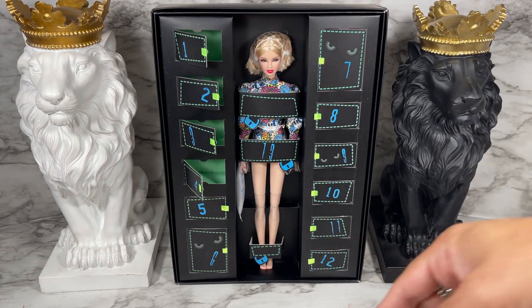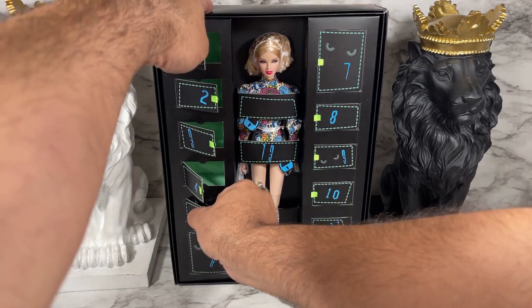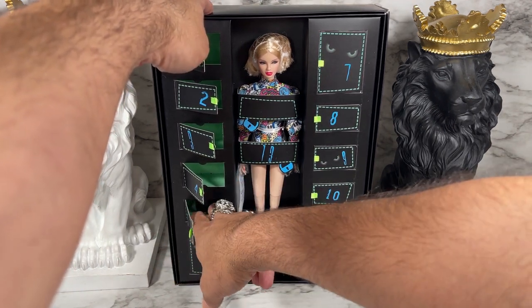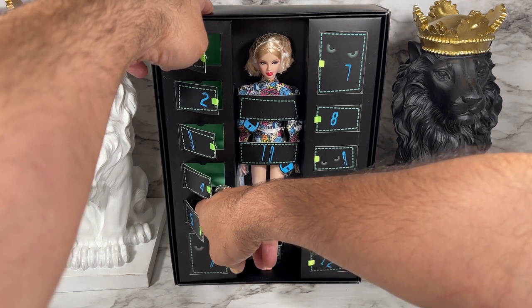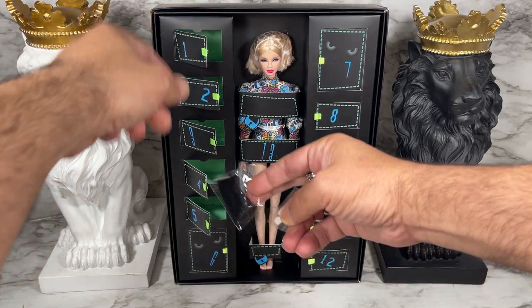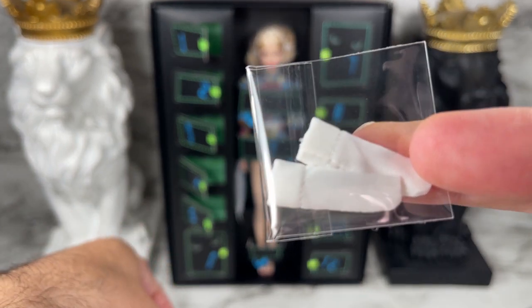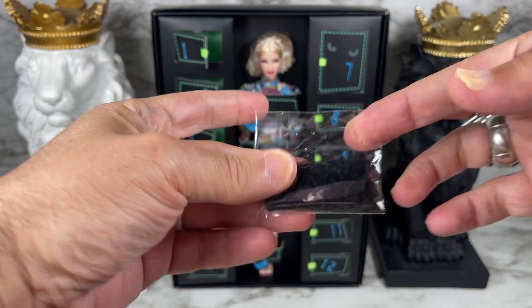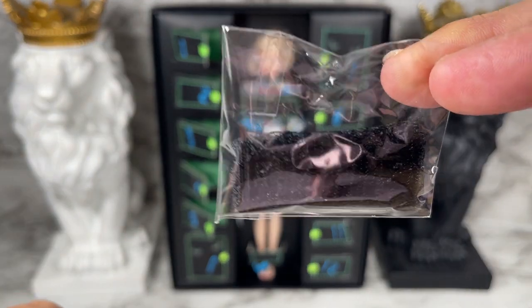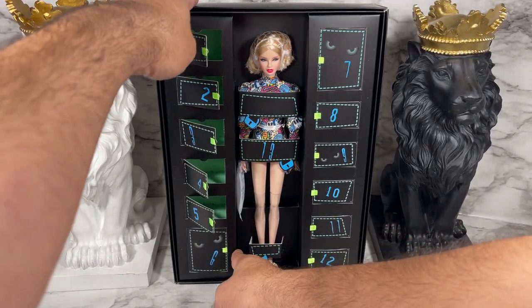That brings us to door number five. I see something light-colored... looks like a couple of somethings in here. It looks like it is a pair of socks and then also some stockings. Very cool. Let's bring this to the eerie eyes of door number six.